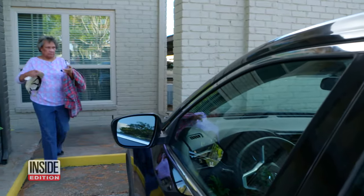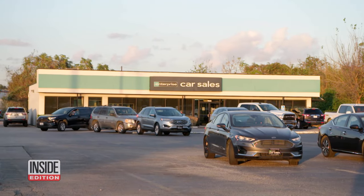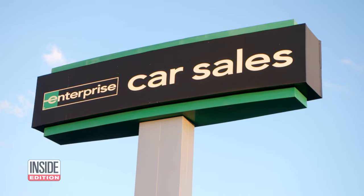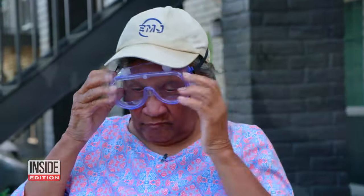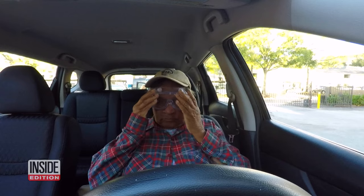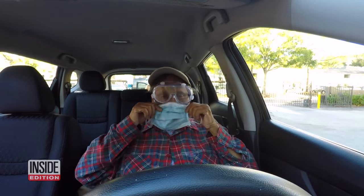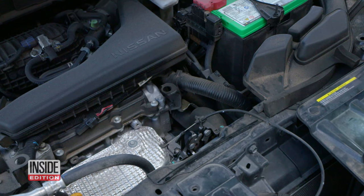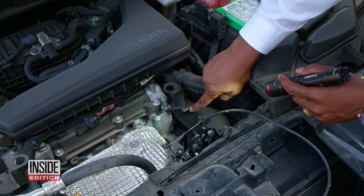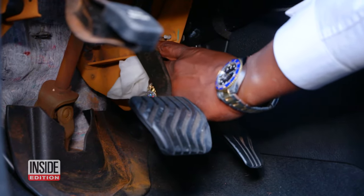That's what Joyce Darden says happened to her used car. She says she bought it from Enterprise Car Sales for $17,000. Now every morning the 80-year-old suits up — it has nothing to do with COVID. Joyce says her car is actually making her sick. Houston auto appraiser Roy Bent inspected the car and within minutes he spotted what he says is proof of mold and water damage.